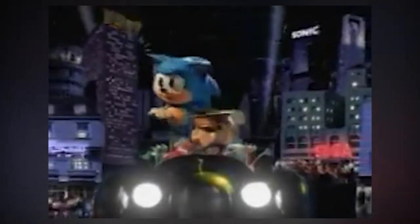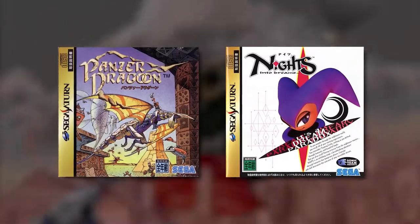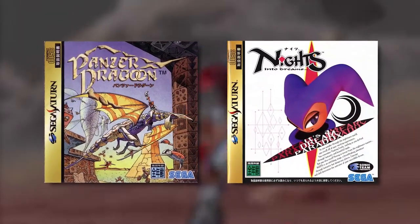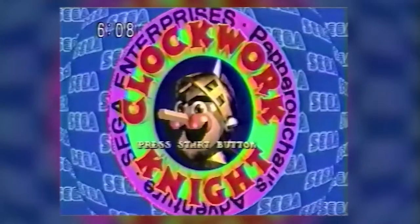For Sega, the same could also be said. While it's common knowledge that the Dreamcast had one of the most impressive launch lineups in gaming history, the Saturn didn't have that privilege. I've talked about some of the console's biggest hits in previous videos, but today we're going to focus on one of the Saturn's most memorable launch titles. That game is none other than Clockwork Knight.